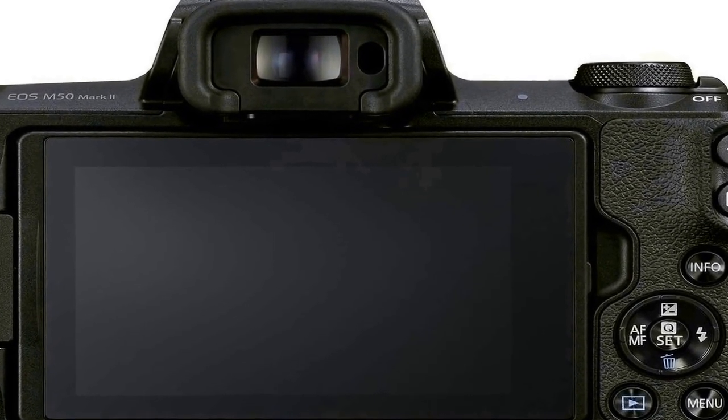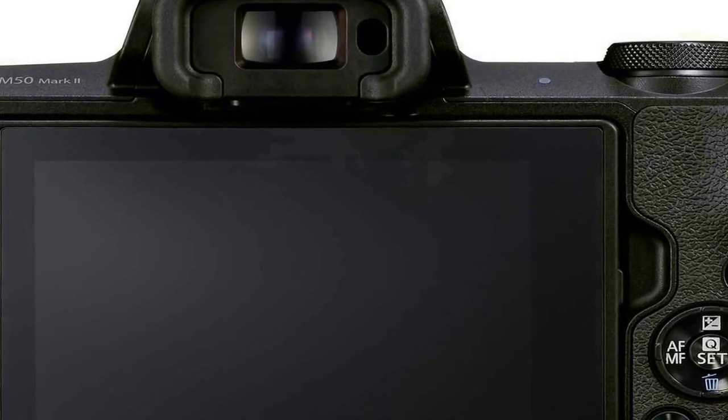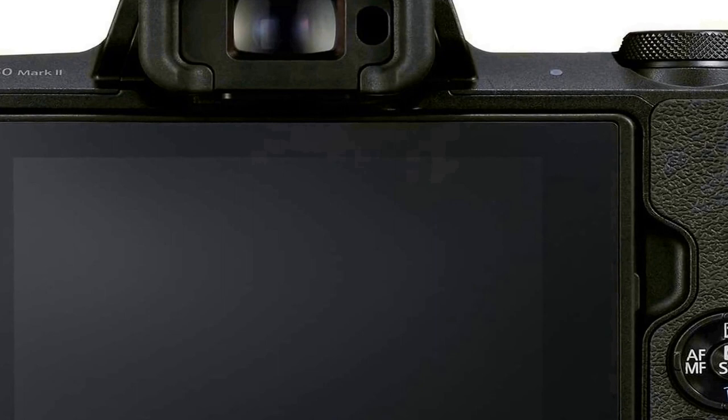Still or movie servo AF support. 4K UHD 24p and HD 120p for slow motion. Vari-angle touchscreen LCD, convenient for vlogging and various compositions. Display size: 3.0 inches. Video capture resolution: 2160p. Lens type: zoom.